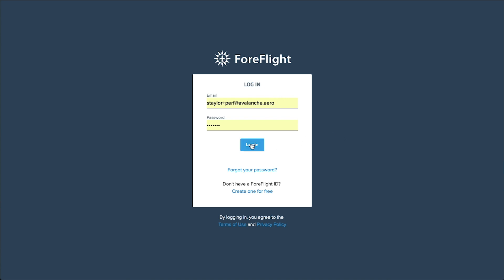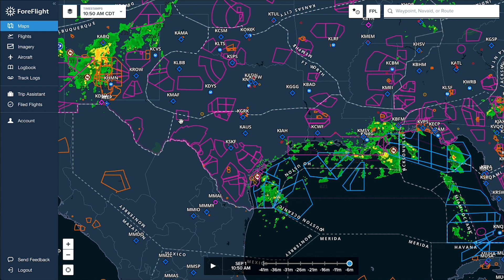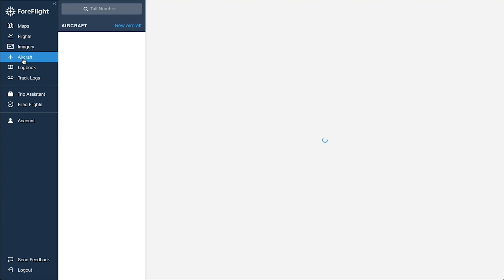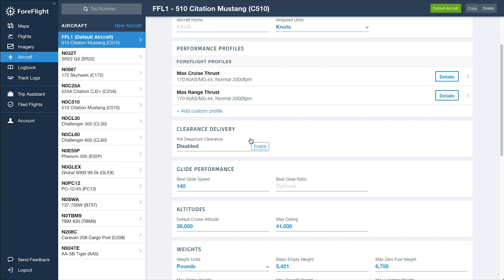Here's how it works. Log into your account on ForeFlight.com and click Aircraft on the left. Then select the aircraft you want to register. Under Clearance Delivery, click Enable.